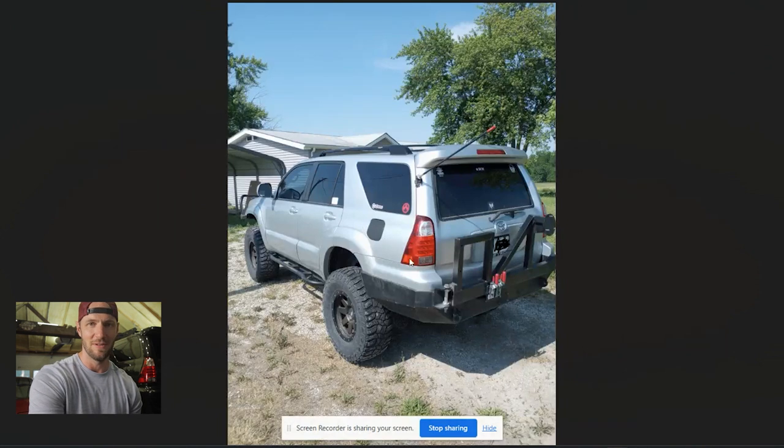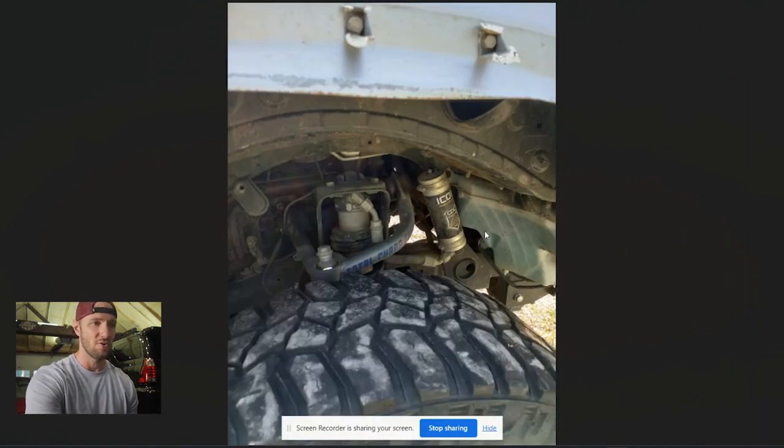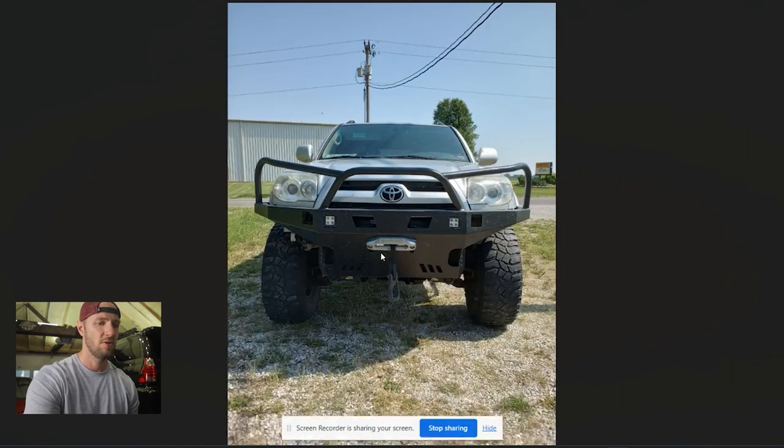Silver again — not my number one color but it looks good. There's something going on with a black gas door — whether that's on purpose or you had to buy one from a black 4Runner and haven't painted it, I'm getting high-schooler carbon fiber vinyl wrap vibes from it, but it does stick out. The rear bumper looks like it might be from Nguyen Works out of California — a very clean, low profile, almost OEM-shape look with a tire carrier setup. I'd like to see it with a spare mounted to complete the look. We've got Icon coilovers and Total Chaos upper control arms — definitely high quality stuff.